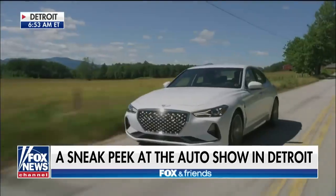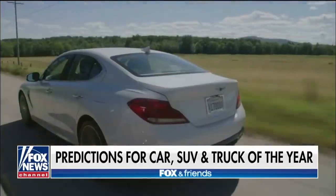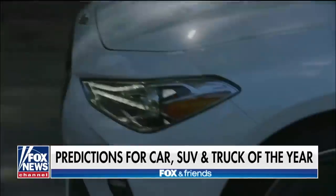I do. And not only do I have the predictions for car, truck, and utility vehicle of the year, but I also have three vehicles I've hand-selected for you. The Genesis G70 will be my prediction in the car category. This vehicle is all about performance and luxury, so look for that tomorrow.